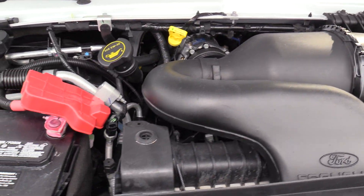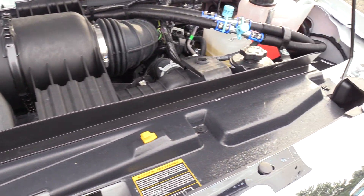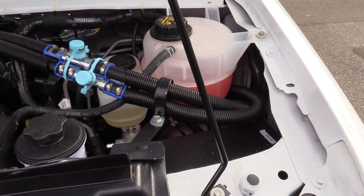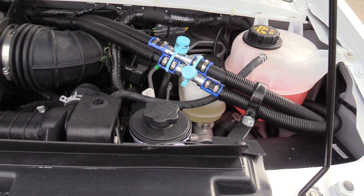It has an automatic transmission and a dual compressor AC system. That's great for warm climates — it basically allows the air conditioning to get colder faster and doesn't have to work as hard.